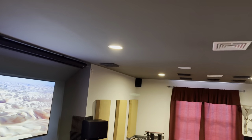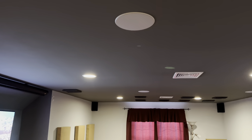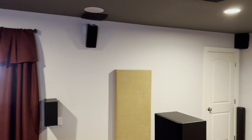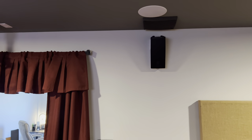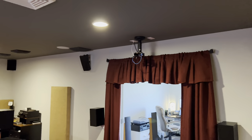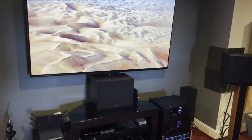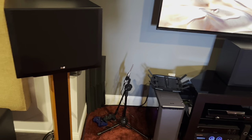For my ceiling speakers, I have the Bowers & Wilkins CCM663s — I have four of them. So it's all Bowers & Wilkins speakers all around to maintain that overall tonal balance. I also have a pair of Martin Logan Motion 44s for my rears. I just put them up there because I got a good deal on them, though in the future I might switch back to my prior Martin Logan setup.